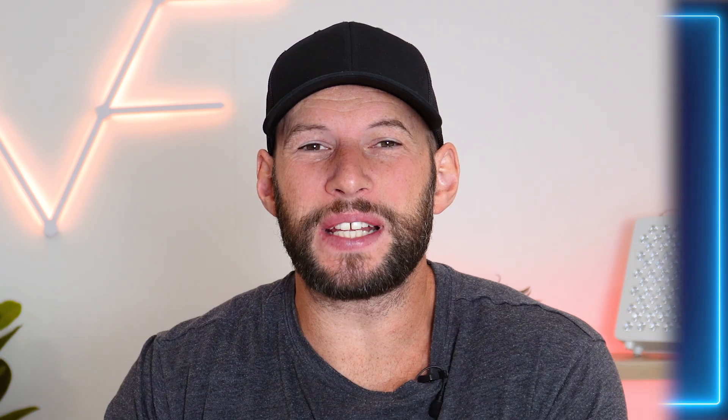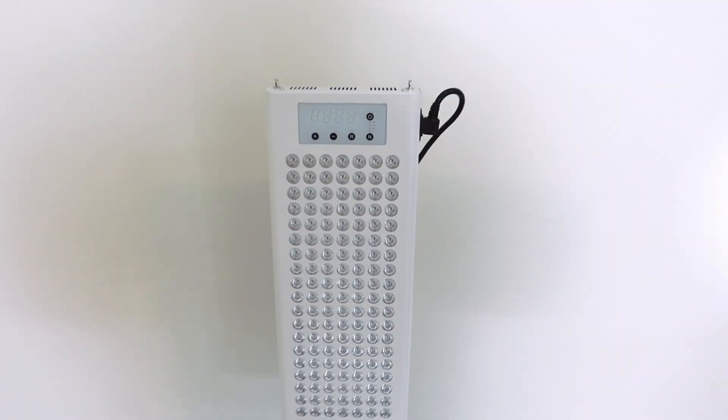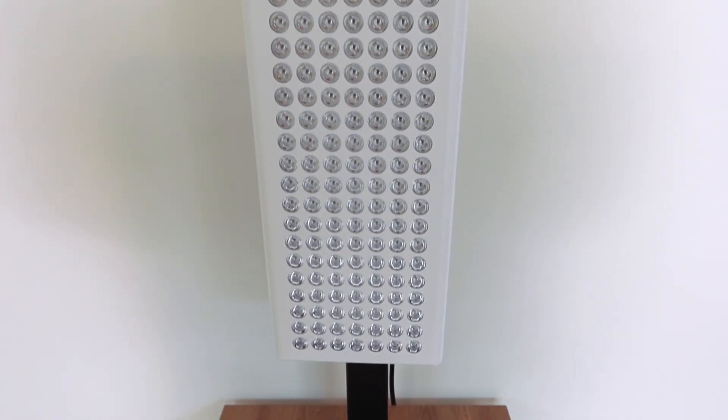First up, let's look at new products. We have a new panel that's just hit the market — the Red Therapy Co 840 Pulse panel. This may seem familiar because I recently reviewed the Red Therapy Red Rush 400, which was the smaller tabletop panel from the same company. They have now come out with their full wall panel, and there are a few upgrades over the older generation. I'm excited because I will be testing this soon and including it in my end-of-year wall panel comparison.